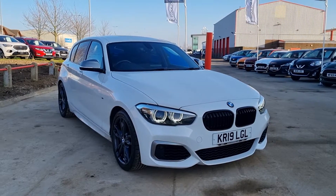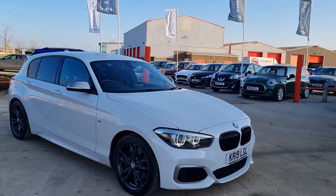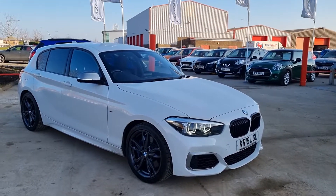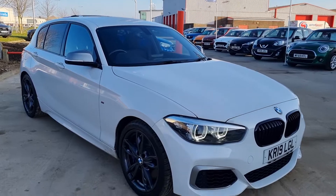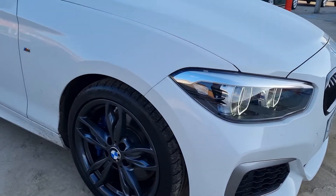Welcome to Stockton Kia, here with our 2019 BMW 1 Series. It's the M140i Shadow Edition in Alpine White. It's a 3 litre petrol automatic — fantastic car, lovely to drive, great bit of spec level as well.